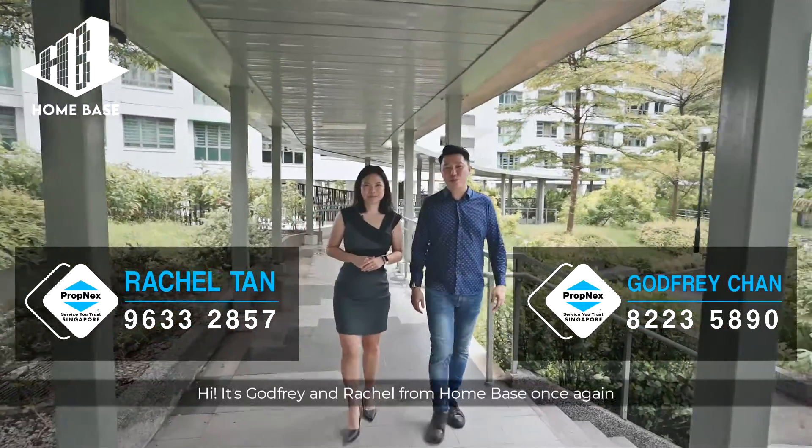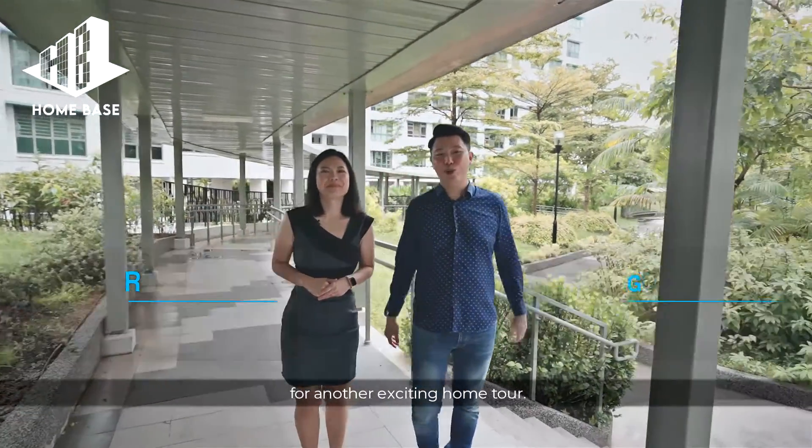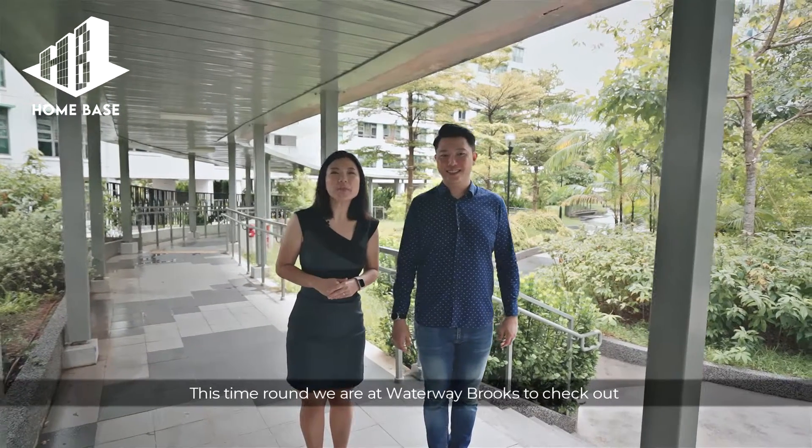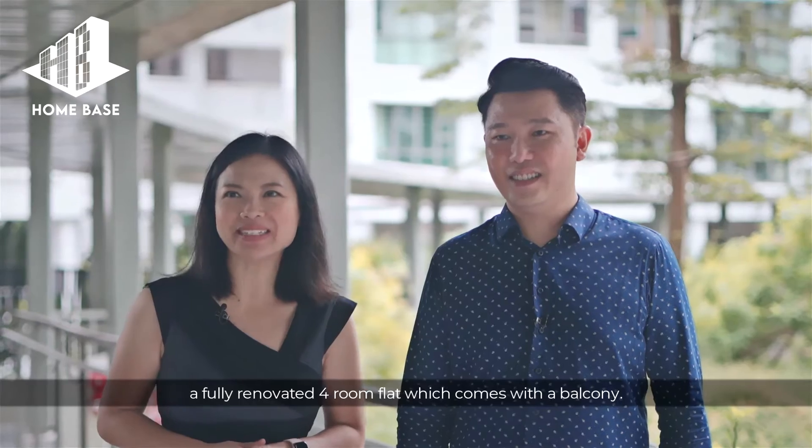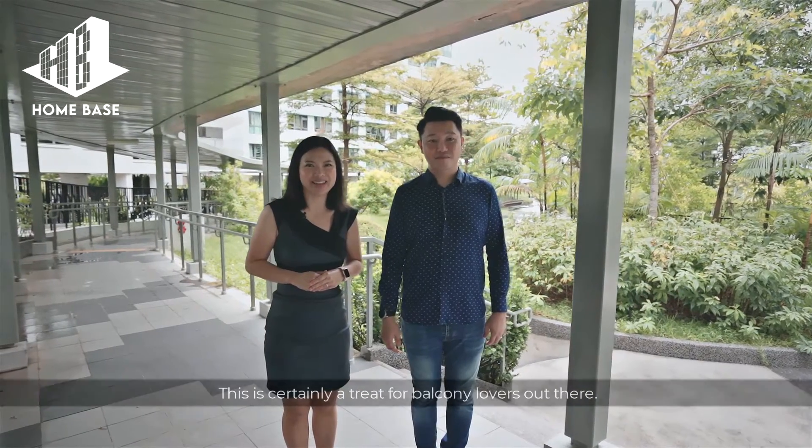Hi, it's Godfrey and Rachel from Homebase once again for another exciting home tour. This time around, we are at Waterway Brooks to check out a fully renovated 4-room flat which comes with a balcony. This is certainly a treat for balcony lovers out there.